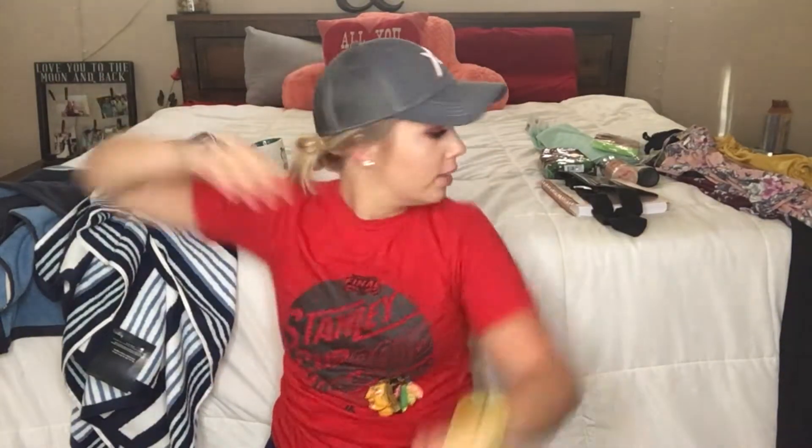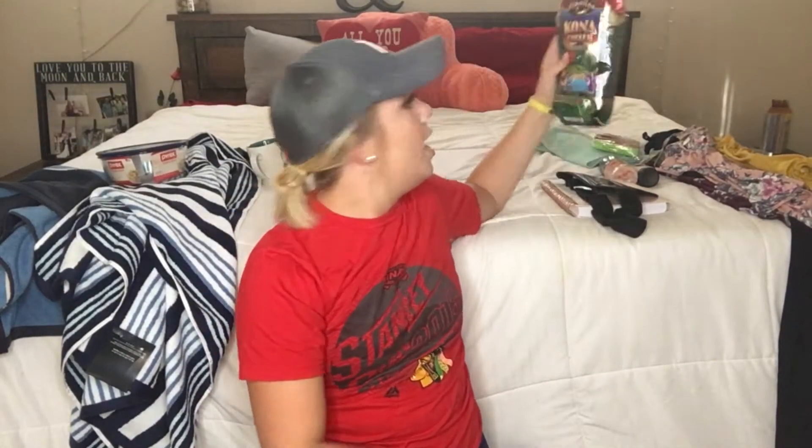Next I got some Kona coffee — oh my god, it smells so good. This is whole bean and I'll probably use it to make some cold brew. I love cold brew; I drink iced coffee like it's my job. I need to be better about it, but it is so good.